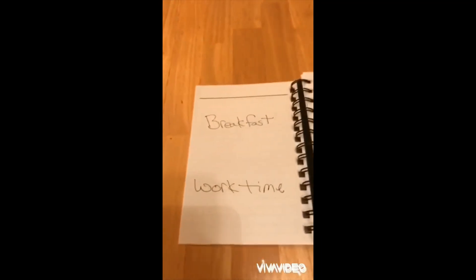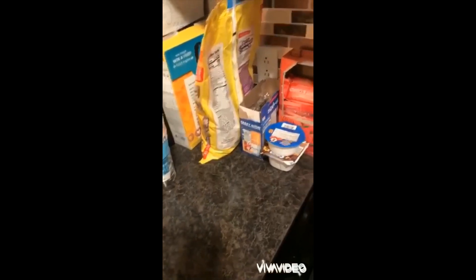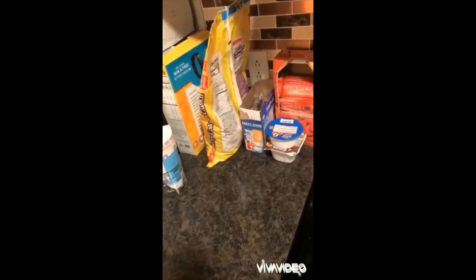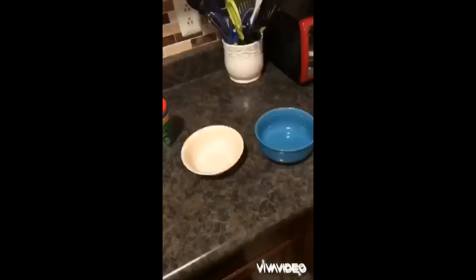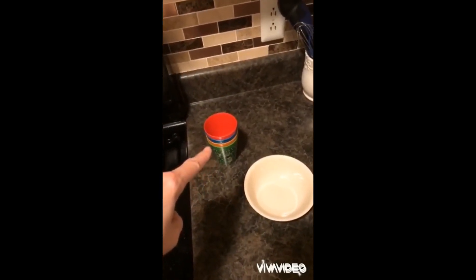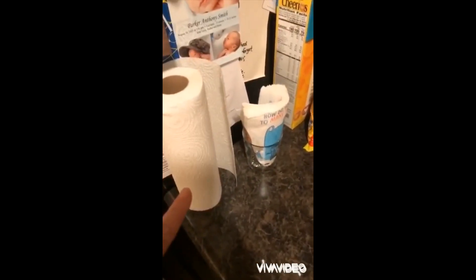Next, we'll talk about making choices at breakfast and work time. At my house, I keep the options for breakfast out where Serena can see them — we have the cereal, we have the pop tarts, we have the fruit bars. She has a lot of choices. But even if you know your child is only going to eat one thing, you can still give them choices. Do you want it in this bowl or this bowl? Do you want to use the green cup, the orange cup, the blue cup, the red cup? You can even go so far as to offer, do you want a paper towel or a napkin?